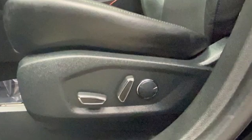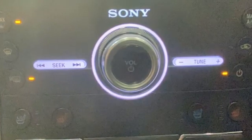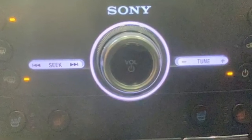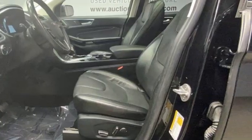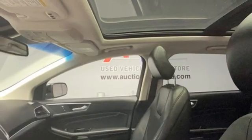Features include intercooled turbo inline four-cylinder engine, front heated and ventilated leather bucket seats, integrated navigation system, rear parking sensors, and dual-zone climate control.